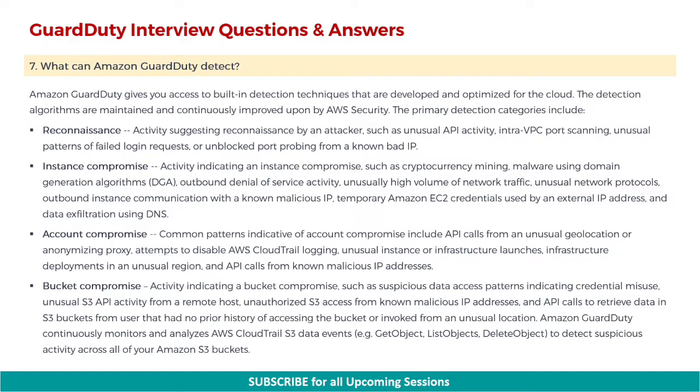Next is account compromise. Common patterns indicative of account compromise include API calls from an unusual geolocation or anonymizing proxy, attempts to disable AWS CloudTrail logging, unusual instance or infrastructure launches, infrastructure deployments in an unusual region, and API calls from known malicious IP addresses.